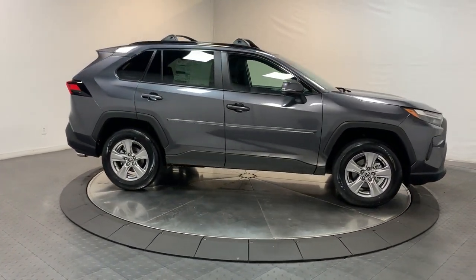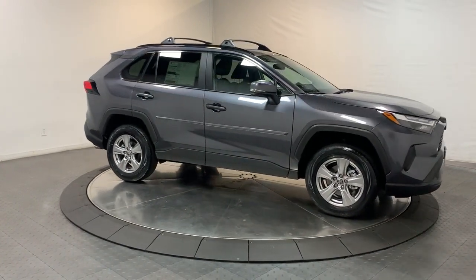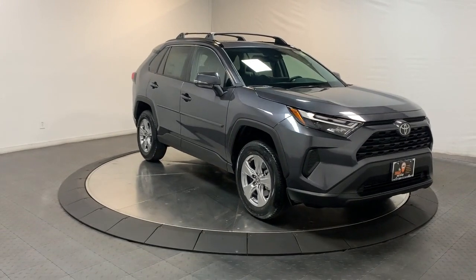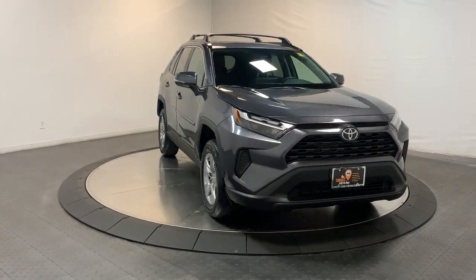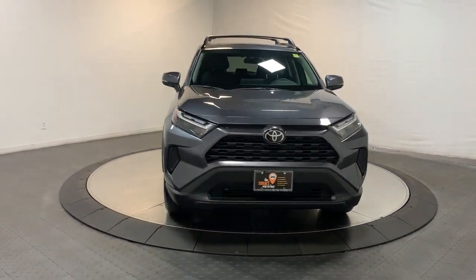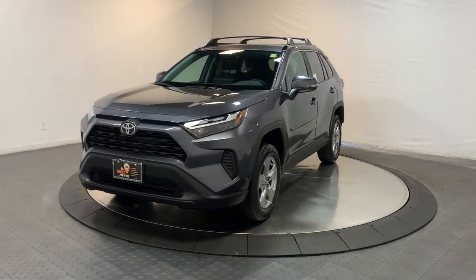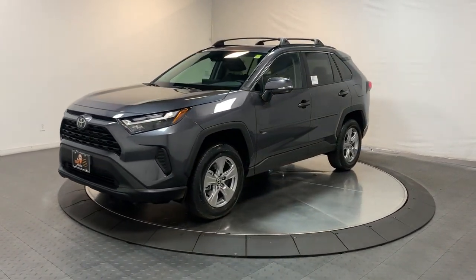Steering wheel audio controls, power driver seat, electronic stability control, alarm, and rear spoiler. You deserve to get everything you want in your next vehicle. This RAV4 ticks all the boxes — safe, efficient, comfortable, capable, and big on style.